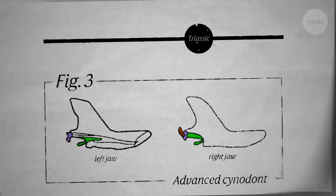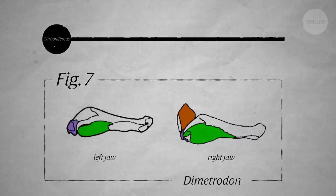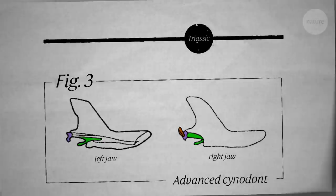The group of scientists that have haramiyids falling outside of mammals give them a much more primitive type of ear. And the scientists that have the haramiyids falling inside of mammals describe the ear as being more advanced.